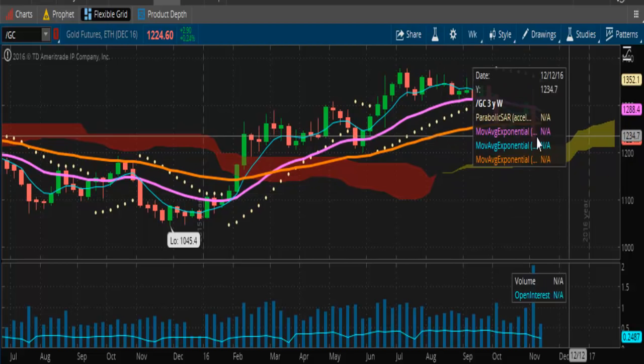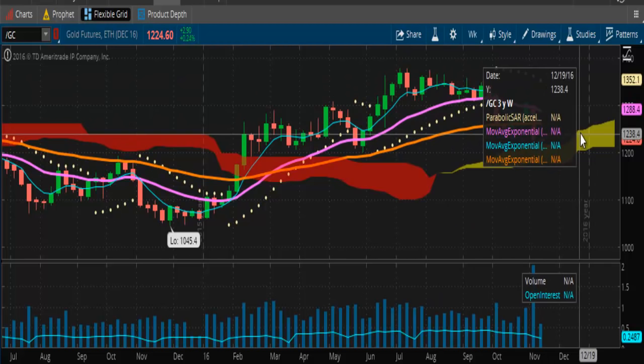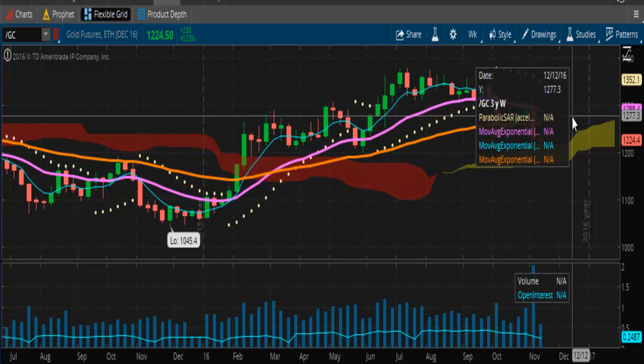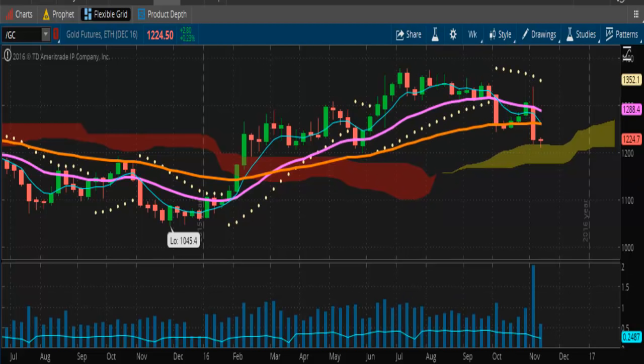Gold is following its trajectory too. It should move sideways until the next ramp, which should catapult it up to the $1,300 level and then back up to $1,352 and beyond. This is following the trajectory as indicated. Building support around the $1,220 to $1,200 level, and once it hits the ramp, it should be off back up to $1,352. You're looking at a $130 run to the upside once it hits that ramp.